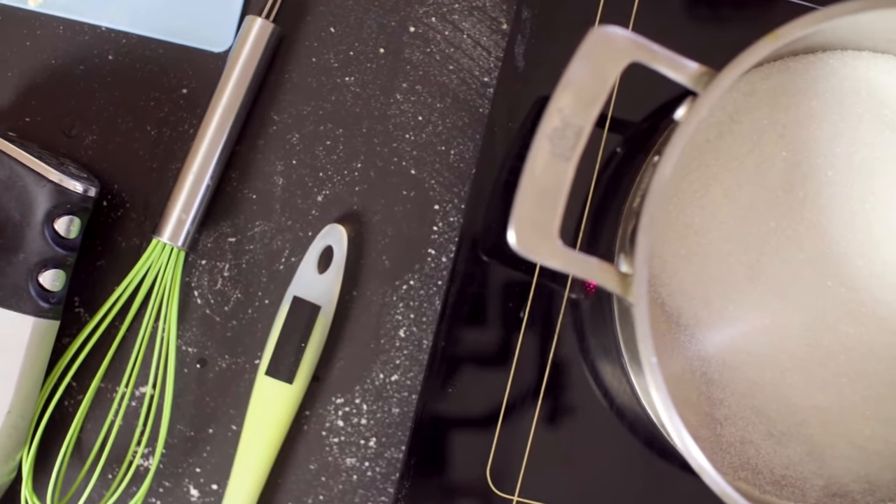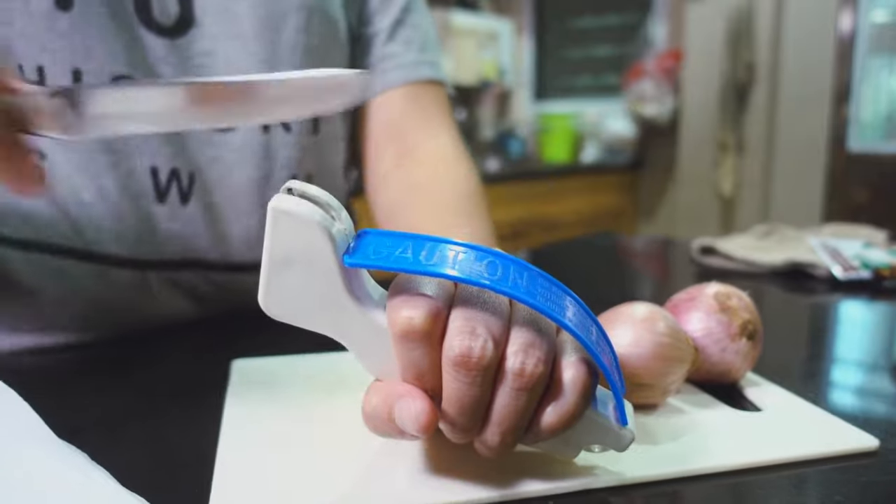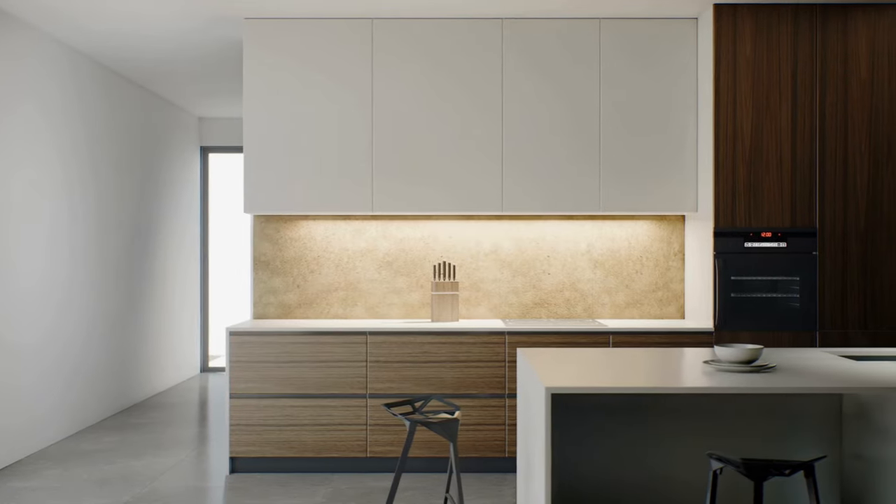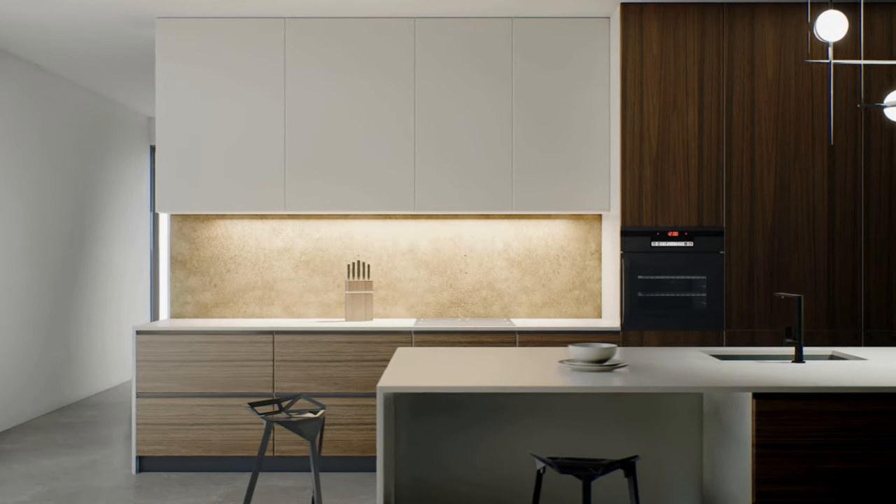Only keep the kitchen gadgets you use regularly. Many specialized gadgets can be replaced with multi-use tools. This frees up both counter space and storage space.